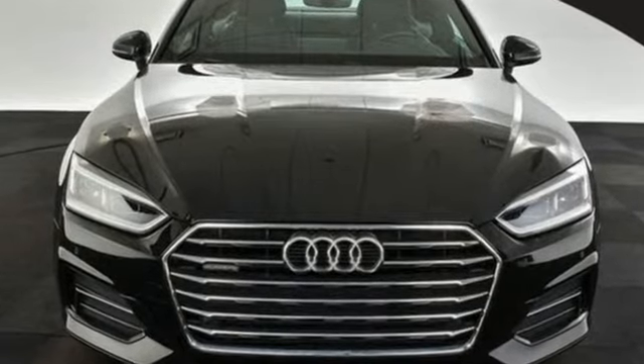Revolutionary engineering, progressive design. Audi. Driving is believing. Test drive it today.